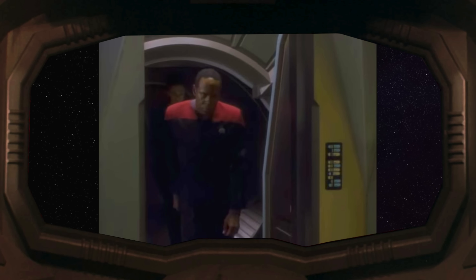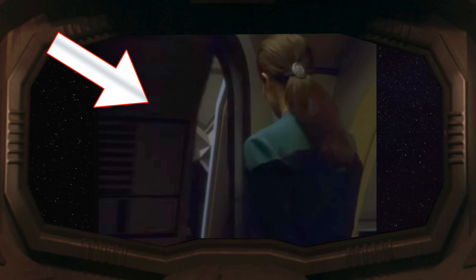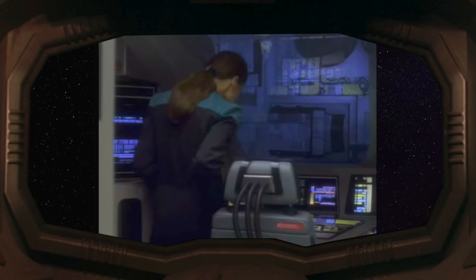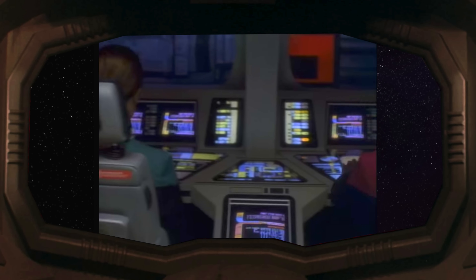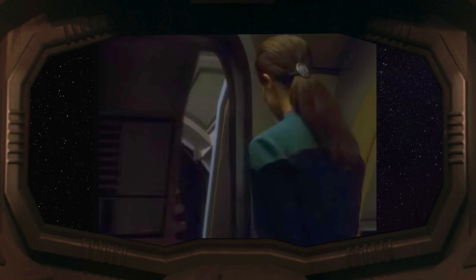In the first episode of DS9, we get to see the detailed boarding process. We see Dax and Sisko exit through the circular DS9 doors behind them, then board the runabout. There's great attention to detail with both the outer and inner doors of the runabout. When DS9 couldn't think of an end to a scene, they'd just plug in some mini cliffhanger and cut to commercial.